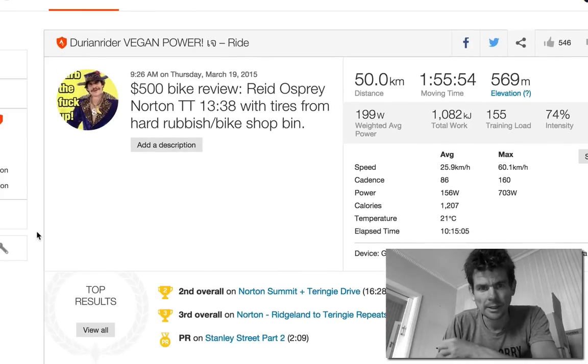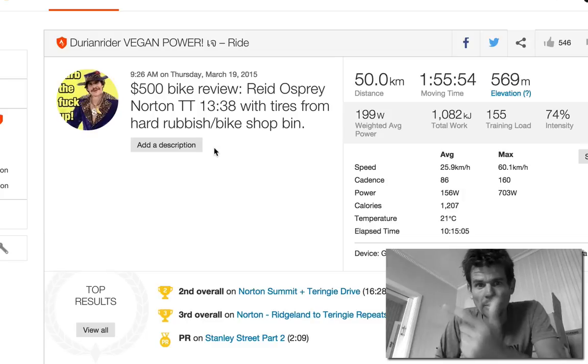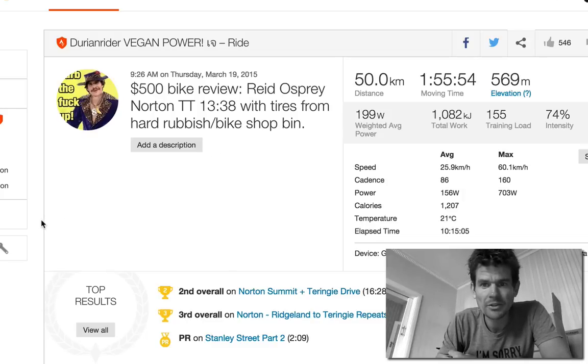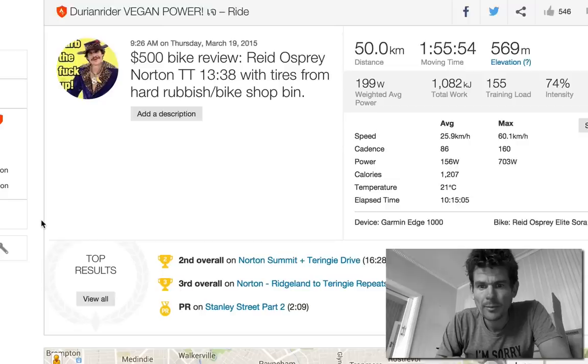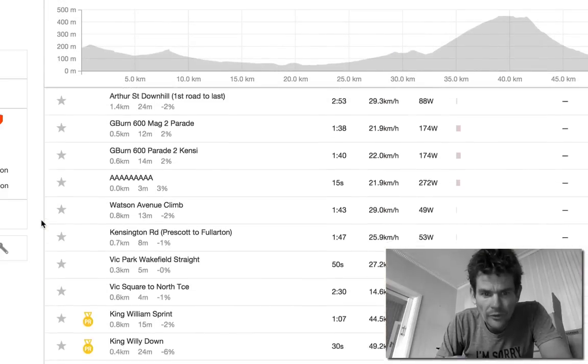So here we are now. I got some tires — one from hard rubbish on the side of the road and the other from the bin — a Vittoria and a Michelin. I went up Norton Summit and did 13:38.